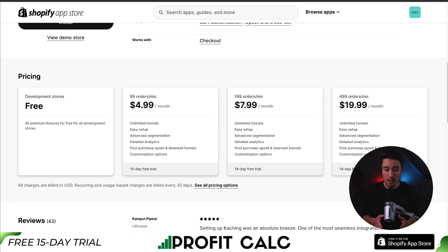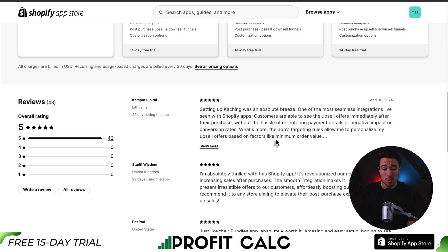In terms of pricing, there is a free plan for development stores; otherwise it's $4.99 a month for up to 99 orders per month, going up in price depending on the number of orders, but you get unlimited funnels within that. In terms of reviews, it's sitting at a perfect 5 stars with 43 five-star reviews. According to the latest review, setting up Caching was an absolute breeze — one of the most seamless integrations this merchant has had with Shopify apps. Customers are able to see upsell offers immediately after their purchase, without re-entering payment details or negative impact on conversion rates.